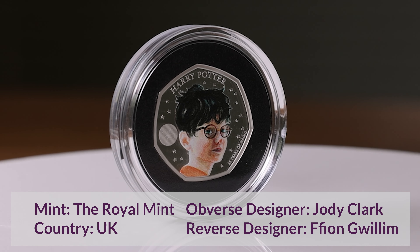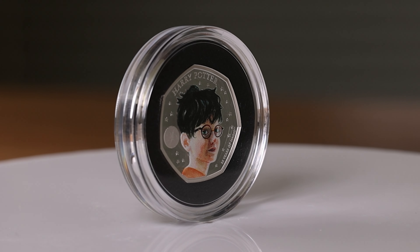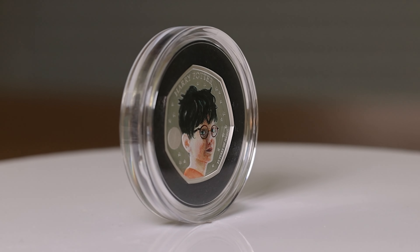A latent image acts as a hologram and shows the number 25 and a lightning symbol. The text reads: Harry Potter 25 Years of Magic.